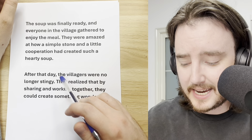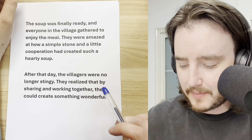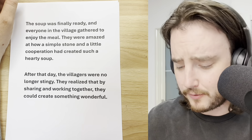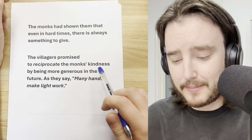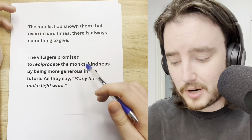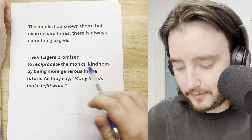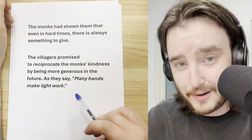They were amazed at how a simple stone and a little cooperation had created such a hearty soup. After that day, the villagers were no longer stingy. They realized that by sharing and working together, they could create something wonderful. The monks had shown them that even in hard times, there is always something to give. The villagers promised to reciprocate the monks' kindness by being more generous in the future. As they say, many hands make light work.